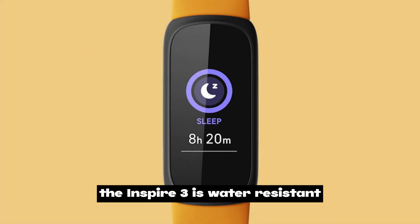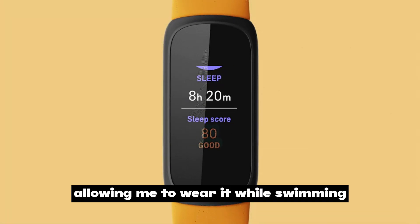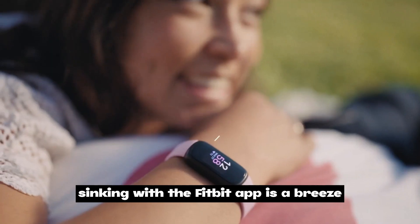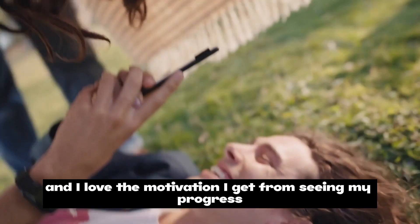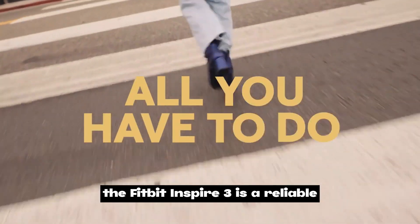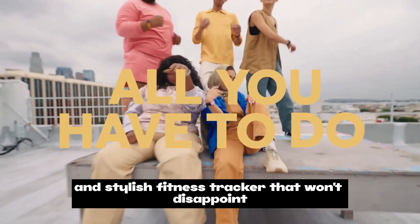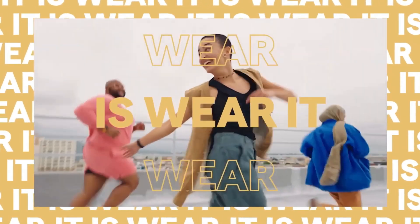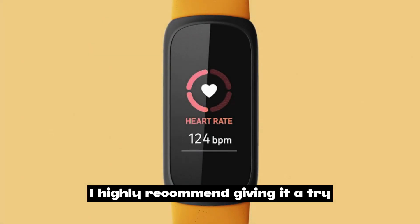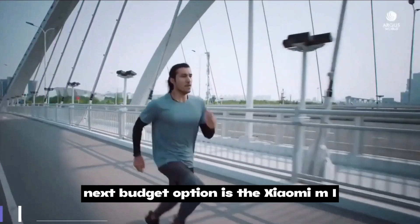The Inspire 3 is also water resistant, so you can wear it while swimming or in the shower. Syncing with the Fitbit app is a breeze, and the progress tracking and goal setting are great motivators. The Fitbit Inspire 3 is a reliable, stylish tracker — if you're looking to take your fitness journey to the next level, I highly recommend it.